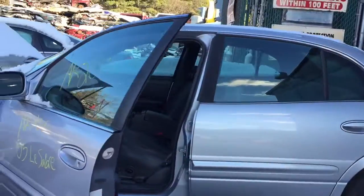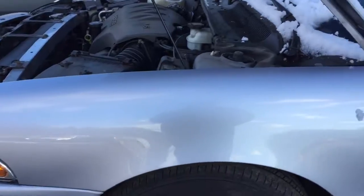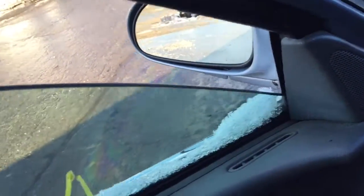Two good doors on the driver's side. Fender looks ok on the driver's side. Windows are automatic — they work.